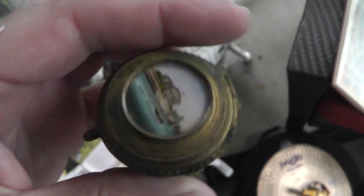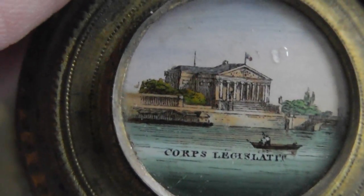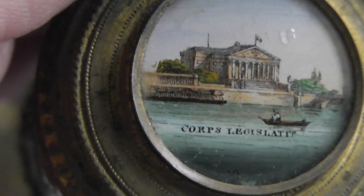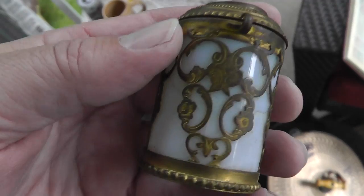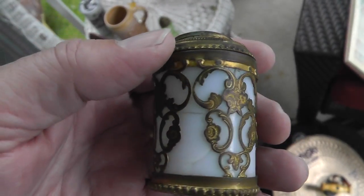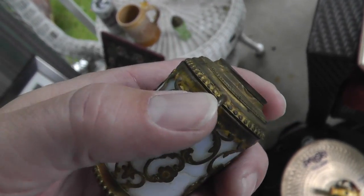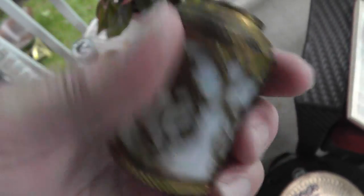Pretty cool. Coors — something — got that look of like 1800s to it, milk glass. Little container. We'll have to look that up and see where that is, but two bucks on that.